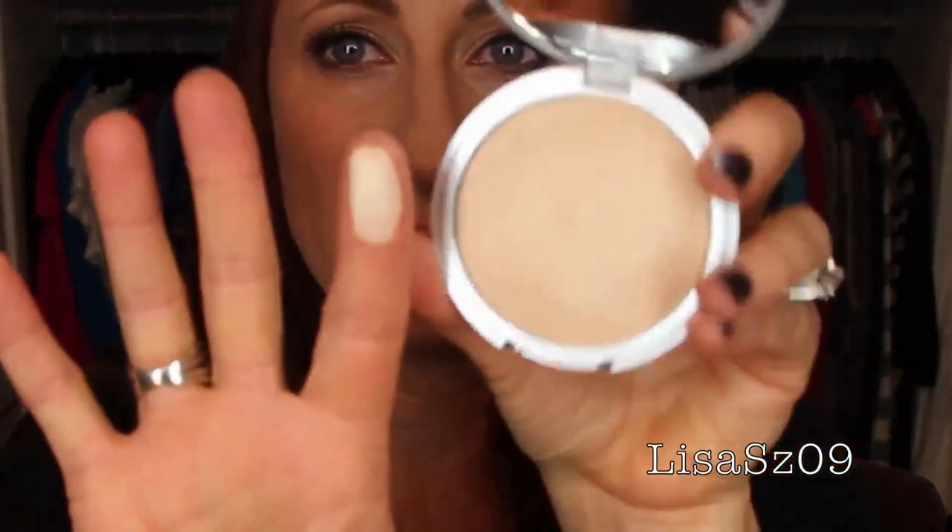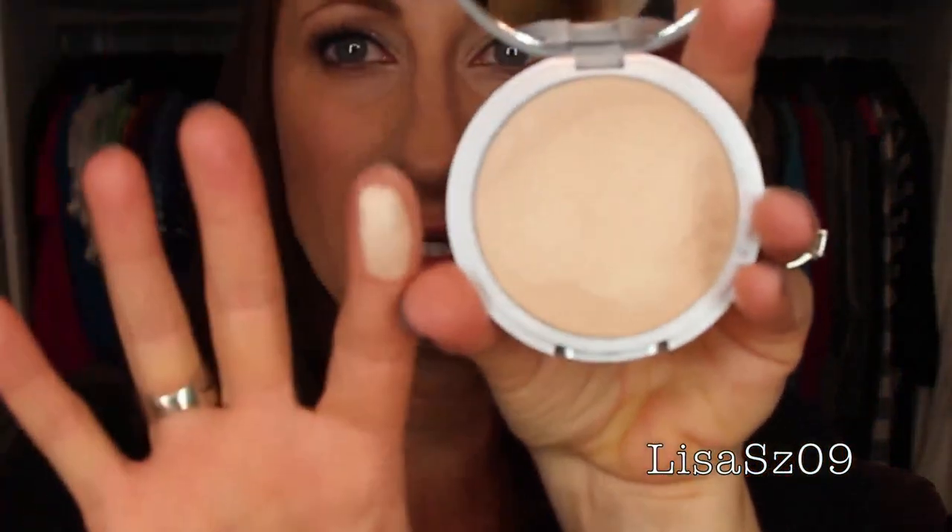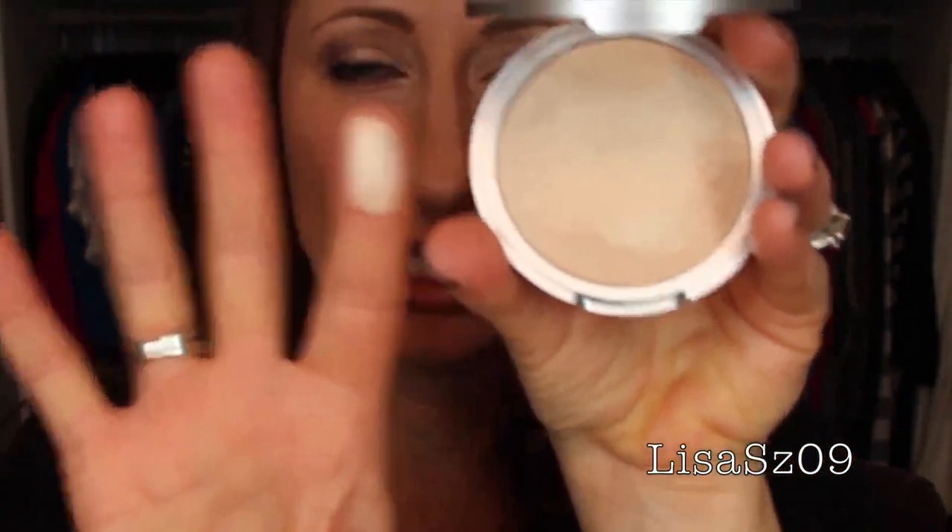The Bom Mary Luminizer — never used it. Swatched it, bought it, swatched it. Packaging is gorgeous, so cute. I wish I used highlighters more, I wish I liked highlighters — but that's just too much for me. That one is going in the for sale pile.